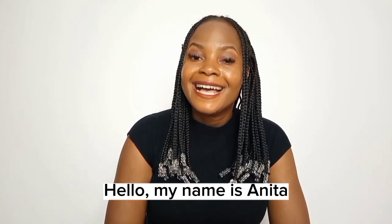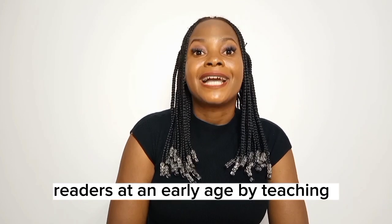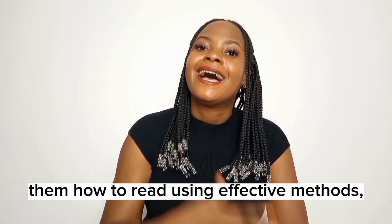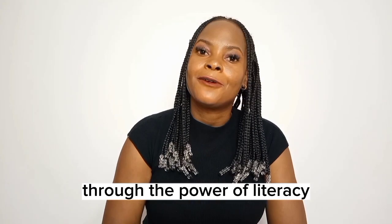Hello, my name is Zanita and I am a teacher from Uganda. I help children become confident readers at an early age by teaching them how to read using effective methods, unlocking a world of possibilities for them through the power of literacy.